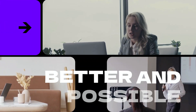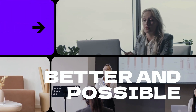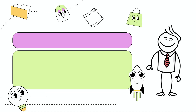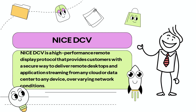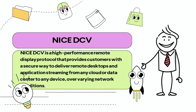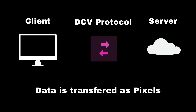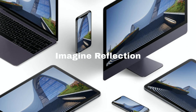The workforce can now access the office workstation remotely from home or anywhere away from office. NICE DCV is a high performance remote display protocol that provides customers with a secure way to deliver remote desktops and application streaming from any cloud or data center to any device over varying network conditions.